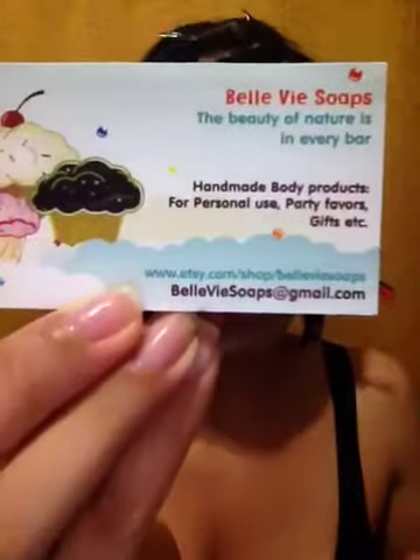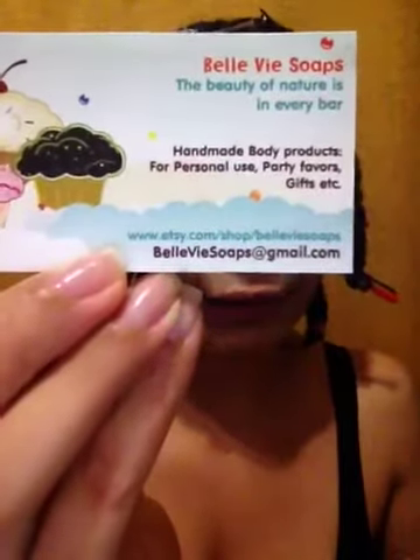They also gave me a Bellevay Argan and Warm Honey shampoo bar. Look at it! I have been dying to try a shampoo bar. It comes with the business card for the company. I will put all the information in the info box. How cute is that?